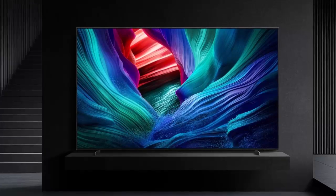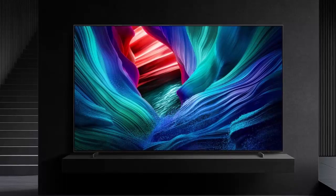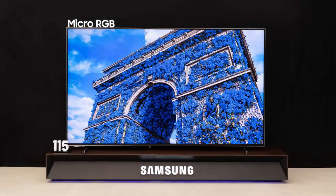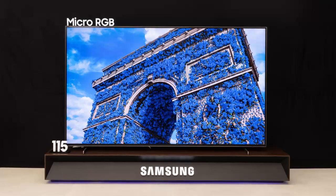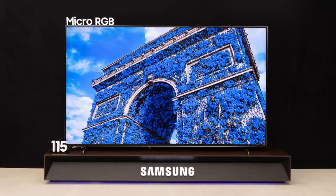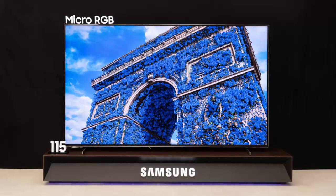Unlike micro LED TVs which require professional installation, the micro RGB TV is ready to use right out of the box, making it accessible for enthusiasts and luxury consumers alike.